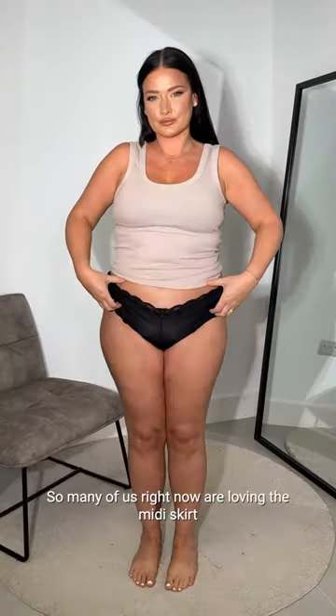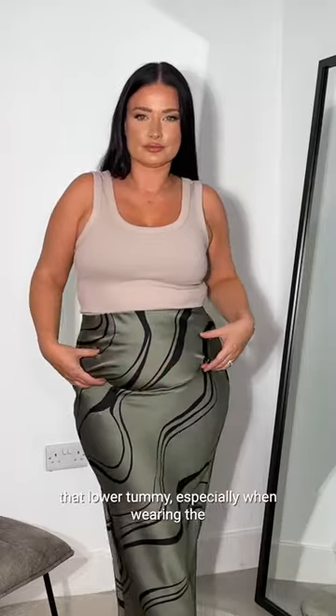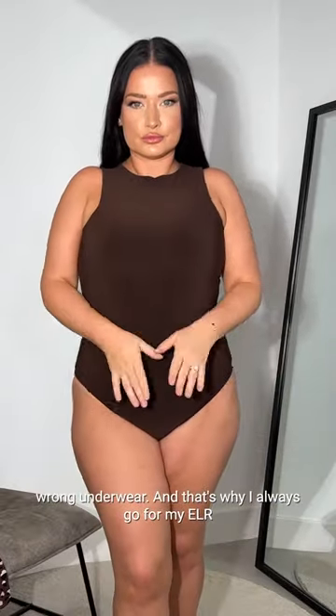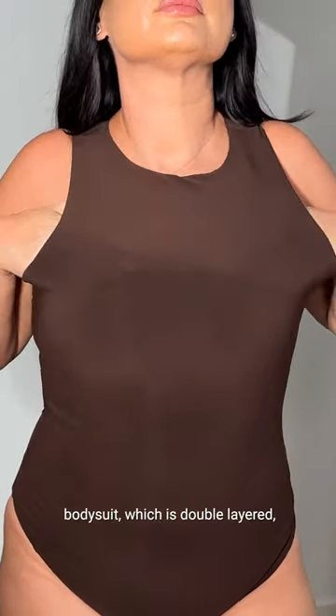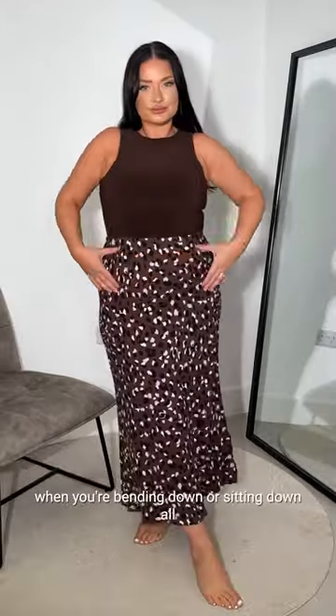So many of us right now are loving the midi skirt trend, but some of the fabrics can really highlight that lower tummy area, especially when wearing the wrong underwear. That's why I always go for my ELR style bodysuit, which is double layered, no transparency, and it works like shapewear with its shapewear feel.